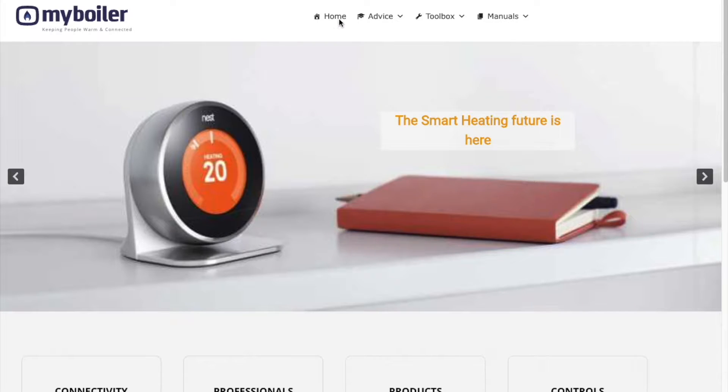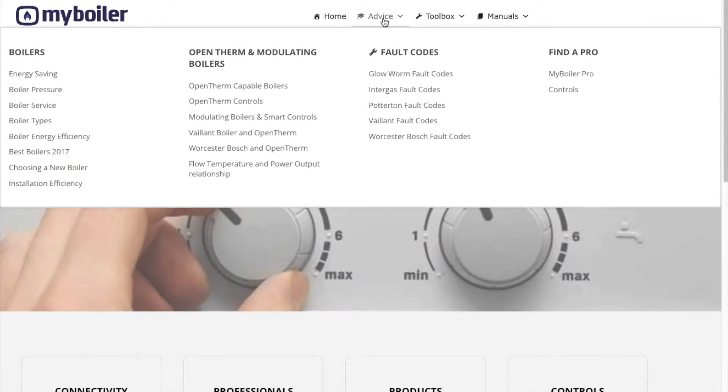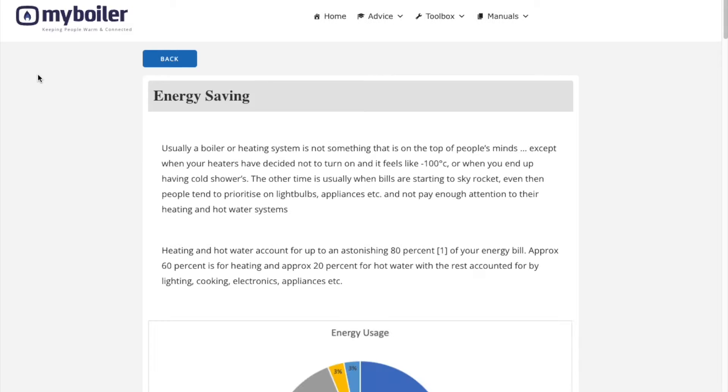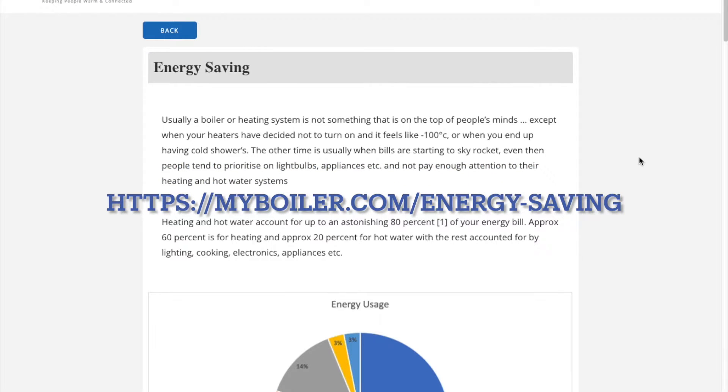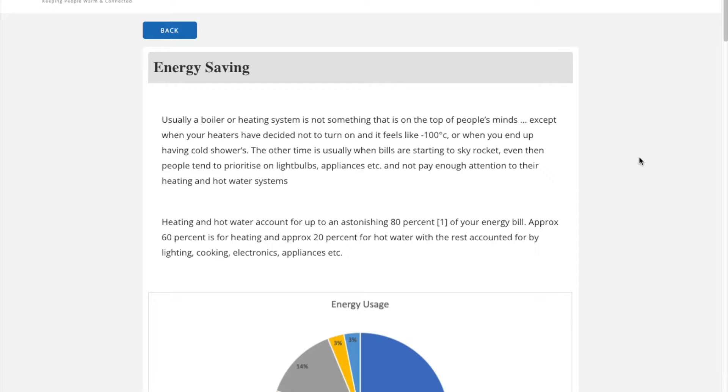The current energy crisis has caused a problem for many people paying their energy bills and will continue to do so over the next 6 to 12 months. This video gives you an overview of our energy saving article. As we are heading into the cold snap, now is the best time for this information to help you reduce your energy usage and bills.